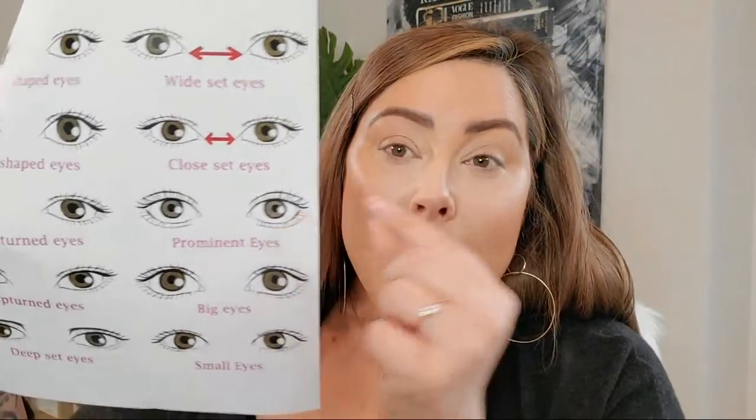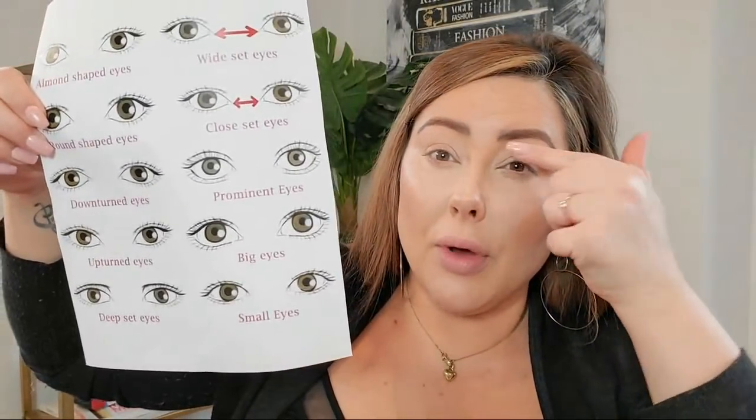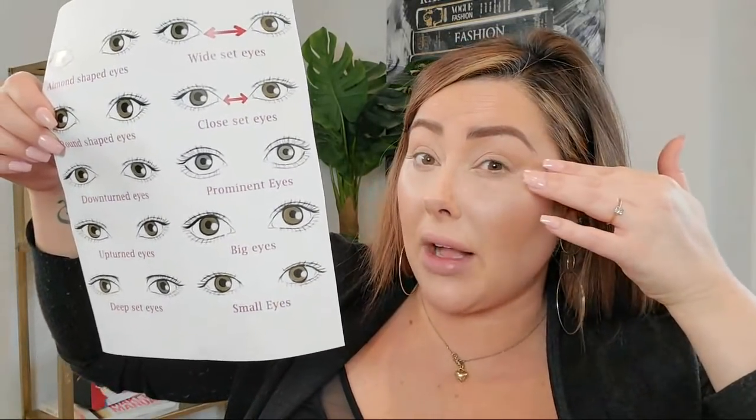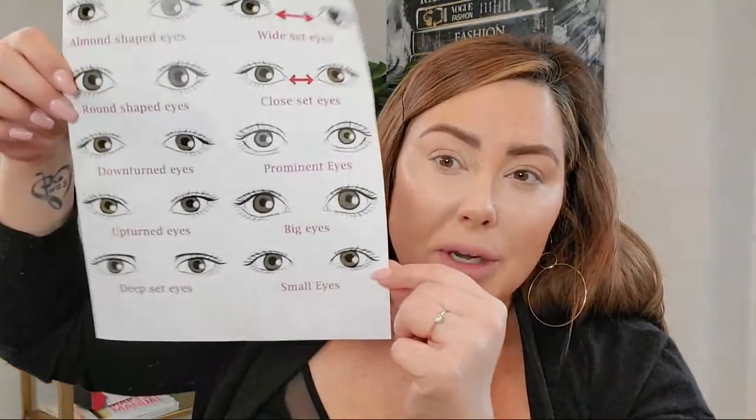Prominent eyes — this is not just big eyes. If your lid comes out more than the brow bone when you turn to the side, that's a prominent eye. My eyes aren't very large, but mine are prominent just a little bit. Do you see how on the side my eyes are out here, but my brow bone is back a little? Deep set is where your brow bone comes out further than your eyes — your eyes are back a little. That is deep set eyes. Upturned — your eyes are angled up a little bit. Big eyes and small eyes, we know what those two are. So that's the chart.